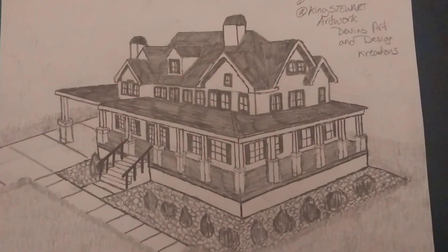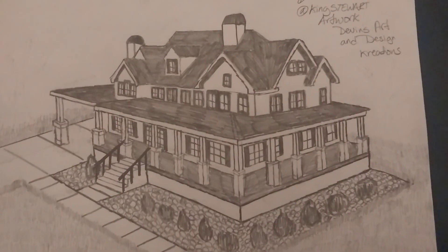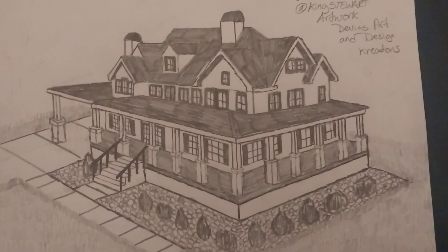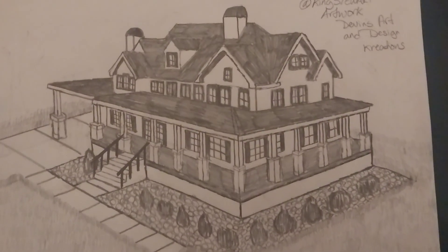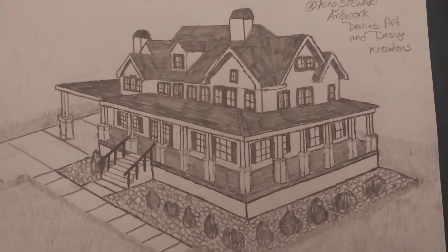This house took me three hours to draw, y'all — three hours! It don't even look like I erased anything, but it took a lot of erasing to get this house perfect like I wanted.